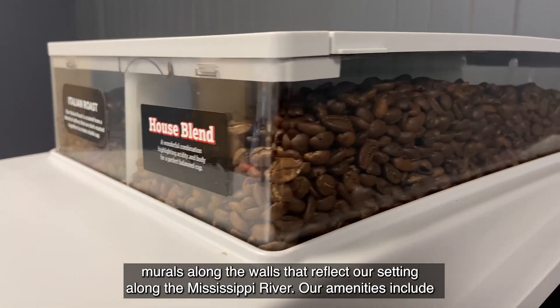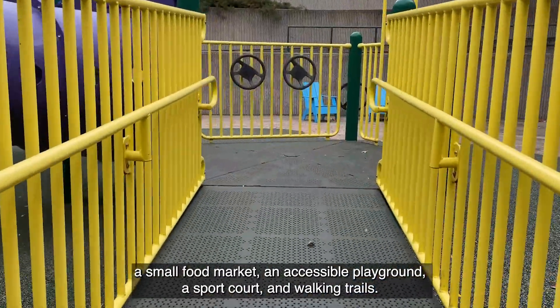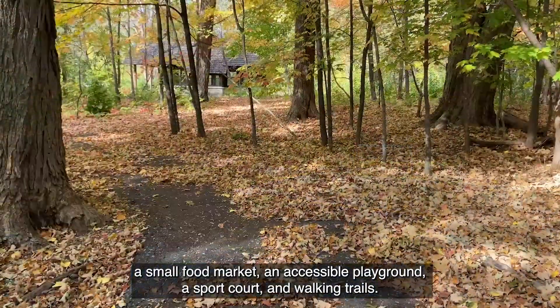Our amenities include a small food market, an accessible playground, a sport court, and walking trails.